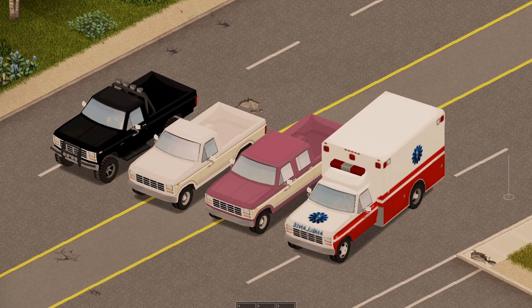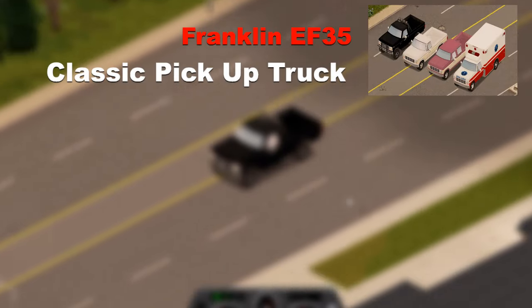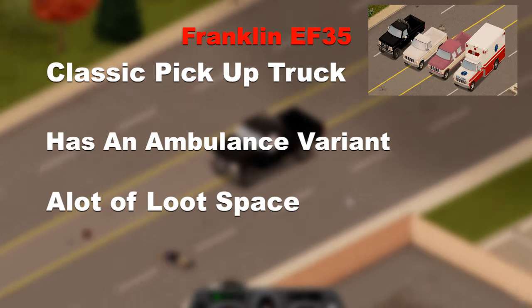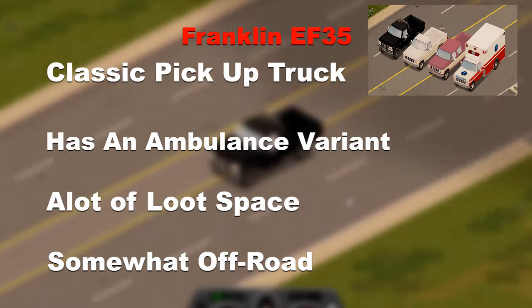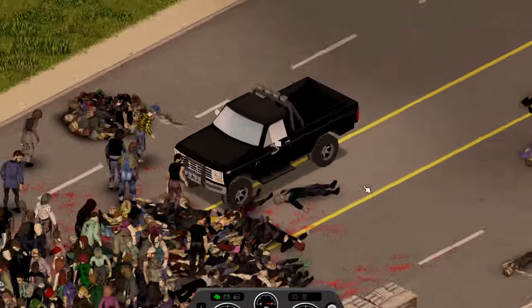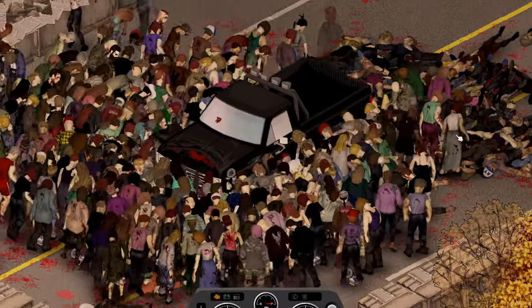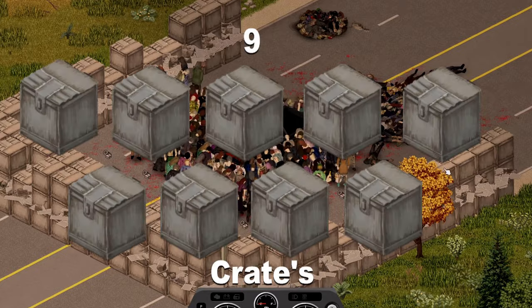Now back to some pickup trucks, we have the Franklin EF35, a classic pickup truck which also has an ambulance variant, has a lot of space for your loot and has somewhat off-road capabilities. The pickup truck, like some of the other vehicles, had to try the wheelie, then went on to being very close with the Lausan as it managed to clear 9 crates.